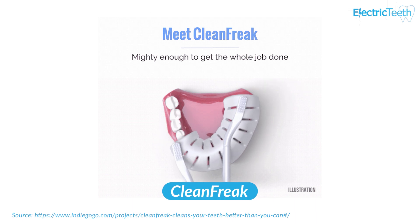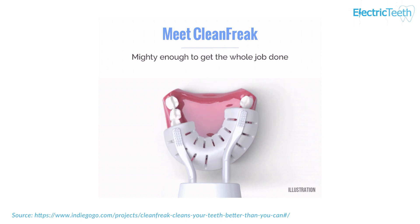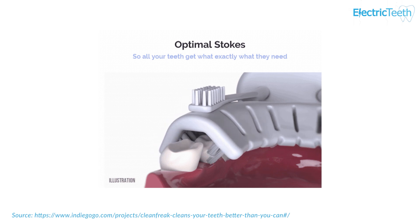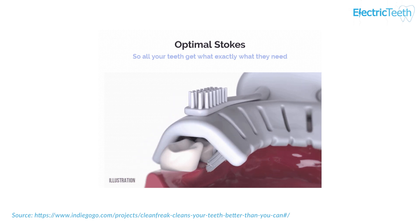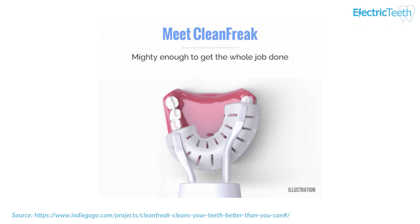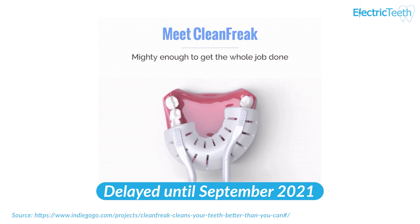We then have Clean Freak by Dent Freak, designed to clean all three surfaces of the tooth at the same time, focusing on one arch at a time — bottom first, then top. Rather than a mouthpiece that fits all teeth simultaneously, the mechanism fits the majority of teeth and then glides along, moving to the back of the mouth and back around, cleaning your lower and upper arch separately. This was due around June, but they've just announced it's been delayed until September — so we could potentially get hands-on with it later in the year.